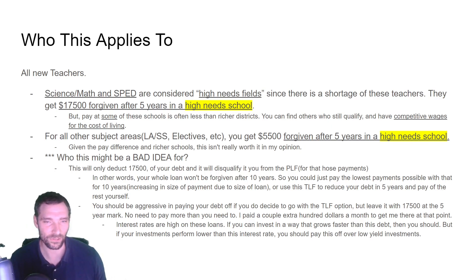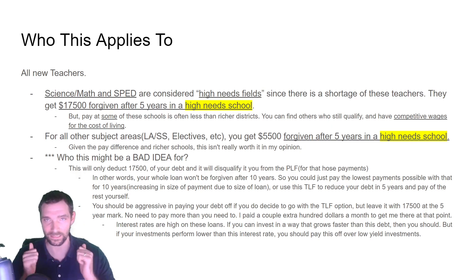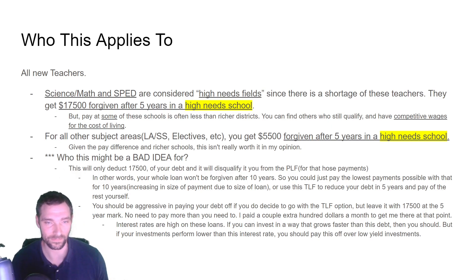You may end up paying more money by trying to pay off debt using teacher loan forgiveness and then making aggressive payments to get the rest down, versus just paying the bare minimum and getting the whole thing forgiven after 10 years. So if you think the $17,500 can get your balance close to zero at the five-year mark, then do this. But if that won't even cover a third of your debt, it makes more sense to go for the lowest payment and just get the public loan forgiveness.